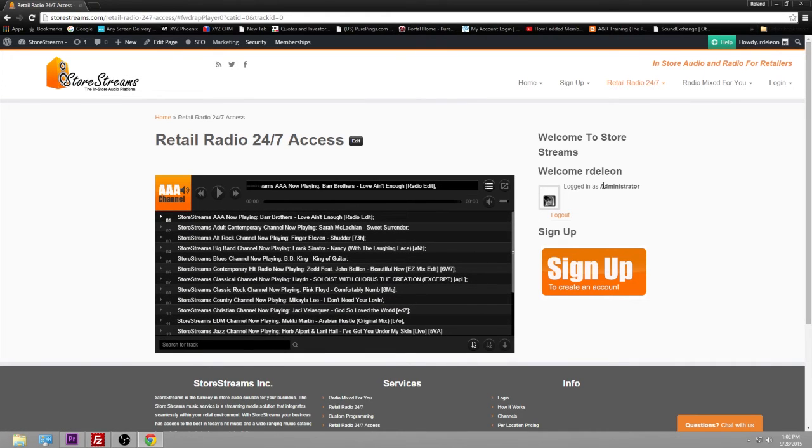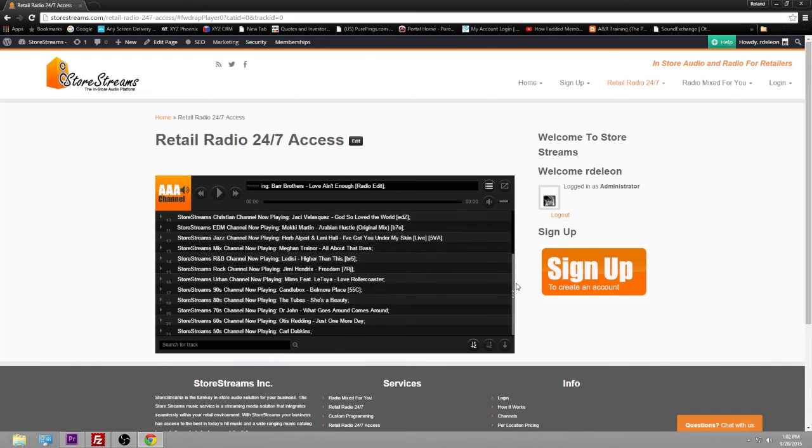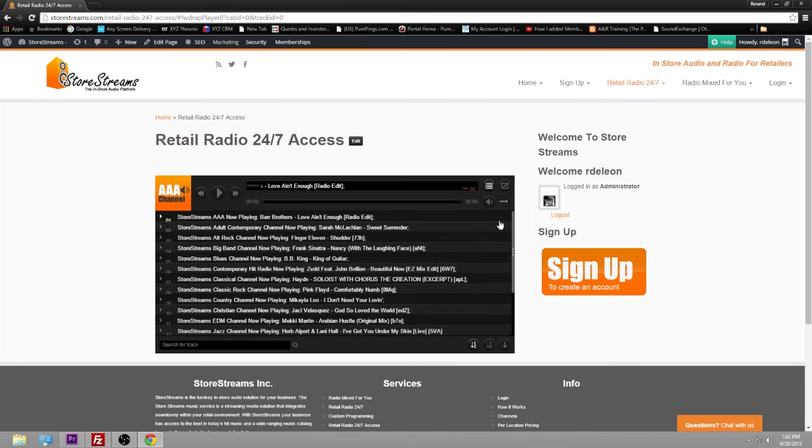Once you are logged in, you'll see yourself logged in and you'll have access to the channels we have in play. Currently there are roughly about 21 of them and we're adding more every week as music and content comes in. Select the channel you like.